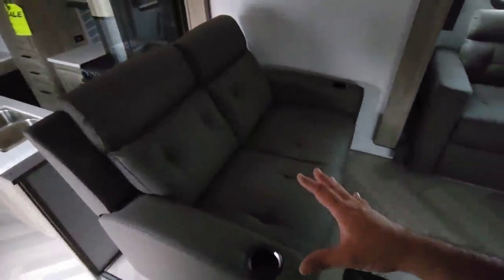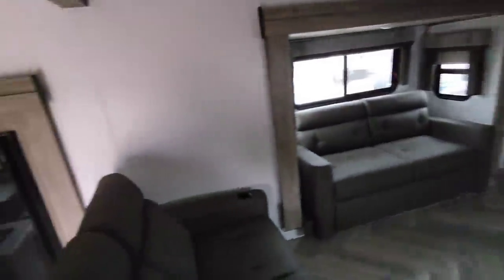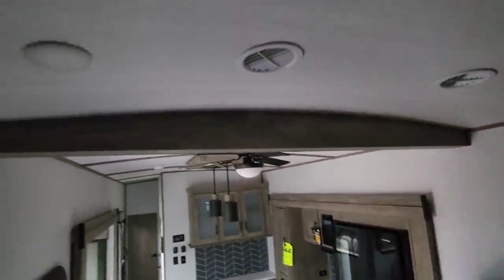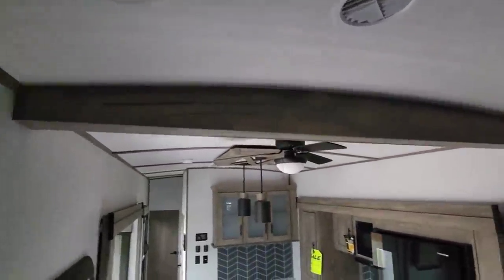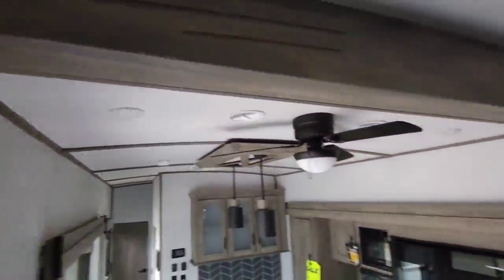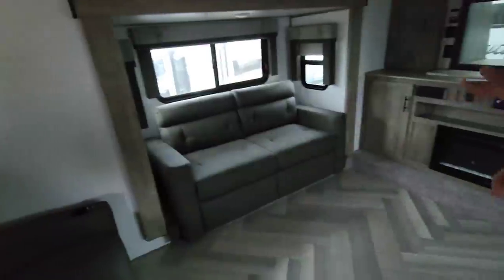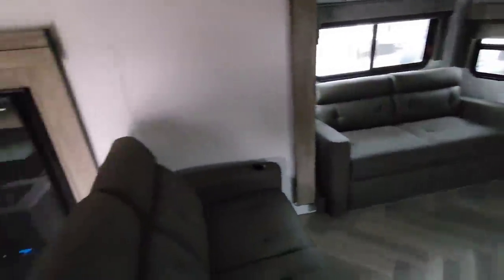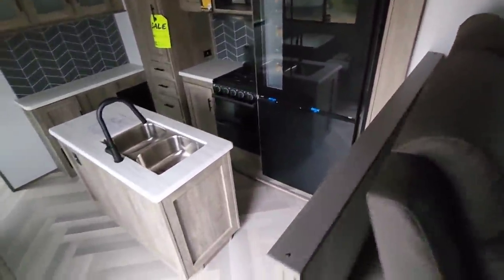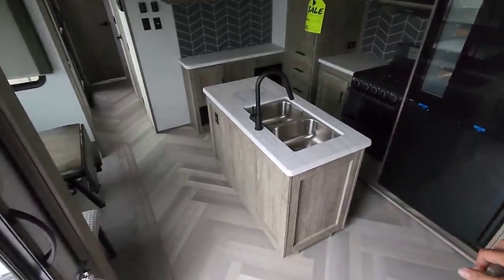Floor furnace vent right there, and theater-style seating here to look at the TV. Look at the divider between this front living area and the kitchen — really nice that they put this here. It would have been cool if they put a channel in the center with a curtain to close it off, in the event you want to use this as a bedroom and give some privacy. As we work our way down, you can see there's some carpet in the slides, but the main floor areas are pretty much linoleum.